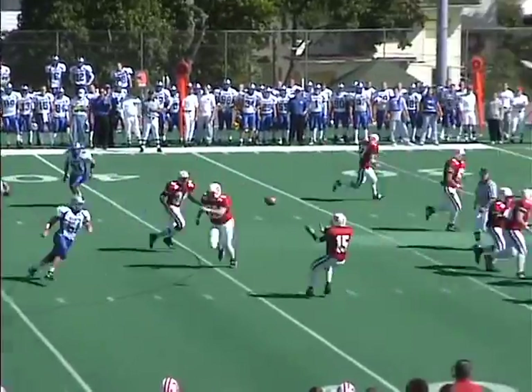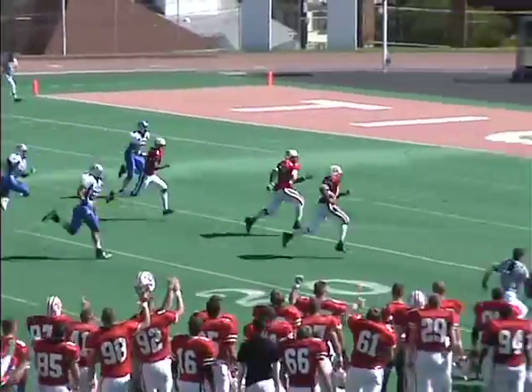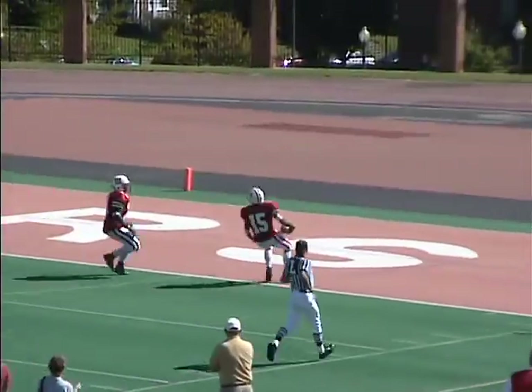Holmes out of the shotgun on third down and 12, lobs it ahead to the inside screen. Glover catches it at the 30-yard line, near side at the 25 — and Glover's gone! 15, 10, 5. Touchdown, Wittenberg.